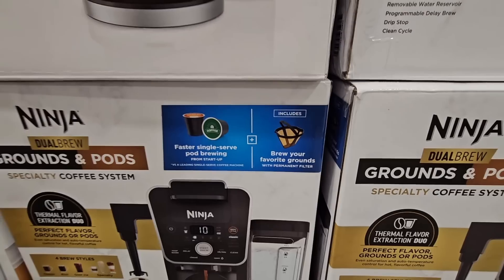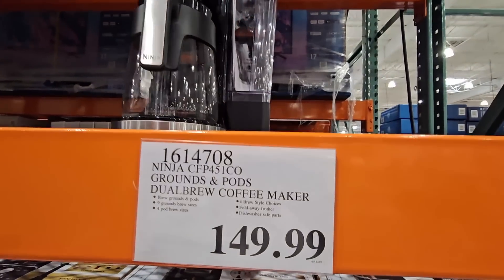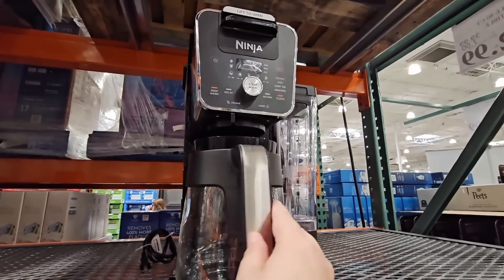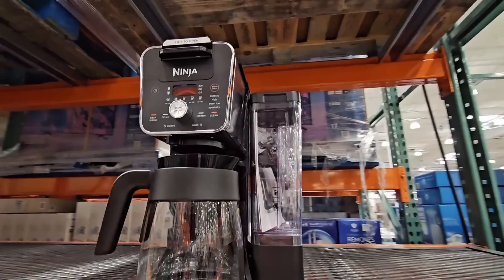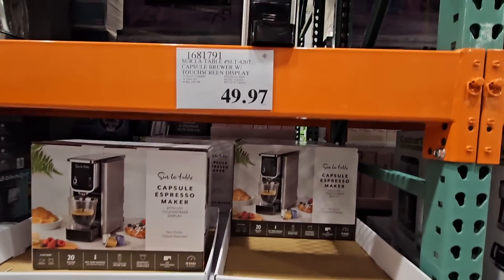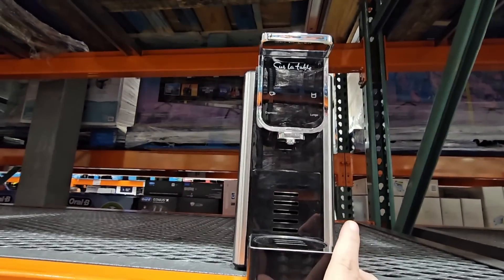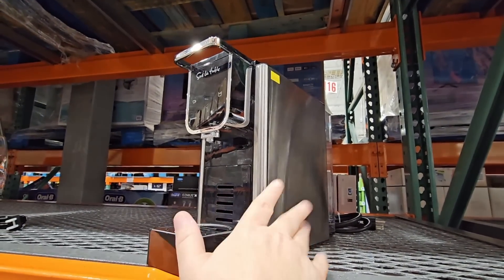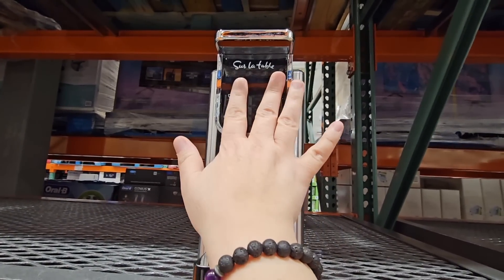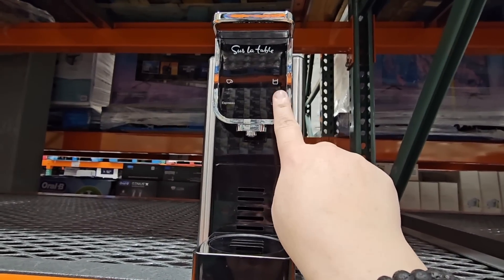Now let's continue on with the Ninja Grounds and Pods Coffee Maker. This is a dual coffee maker — it's so cool. I like it because you can do K-Cups or you can do ground coffee. I do have a Ninja Coffee Maker; mine doesn't do the pods, just the grounds, but I love it. Now here's another item I own — the Surlatov Capsule Brewer. This uses the original Nespresso capsules. I like how slim it is, it works great, and it has two touch buttons on top. You just put your two fingers on it, touch it, and it turns on and heats up really fast.